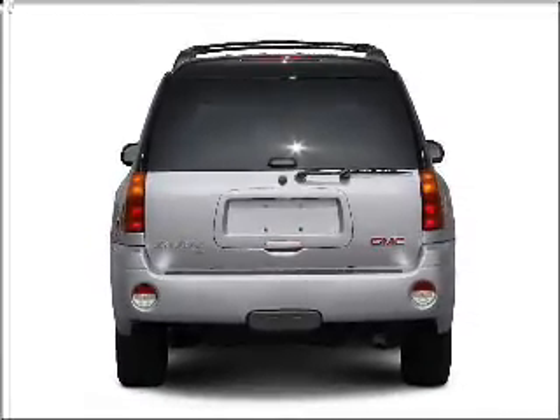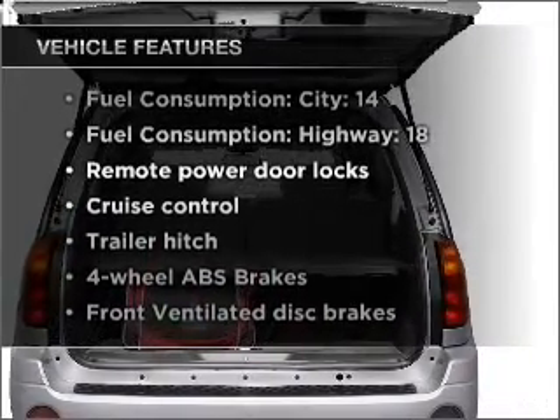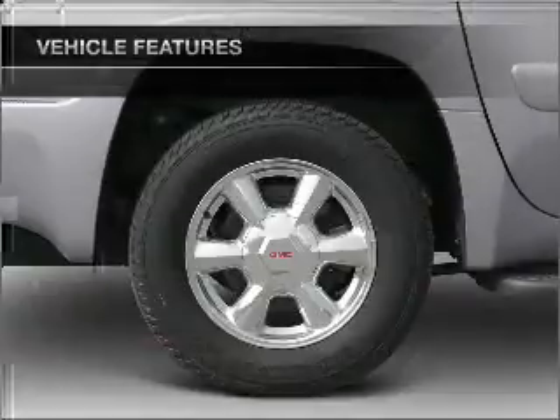The anti-lock braking system will keep you safe on the road. And with these notable features, you won't want to miss out on the opportunity to own this amazing ride. Air conditioning.